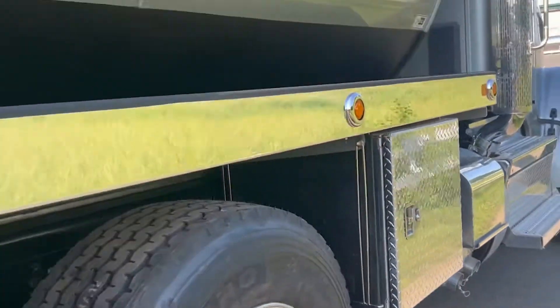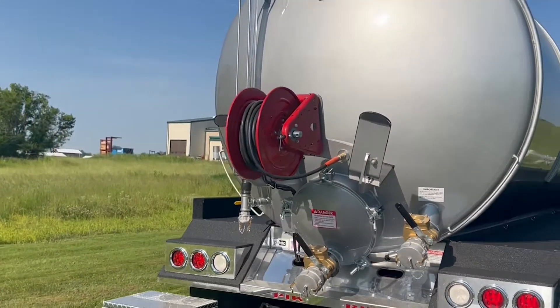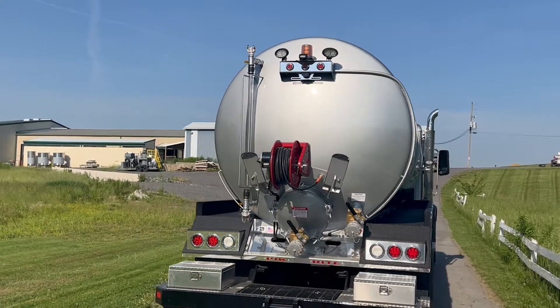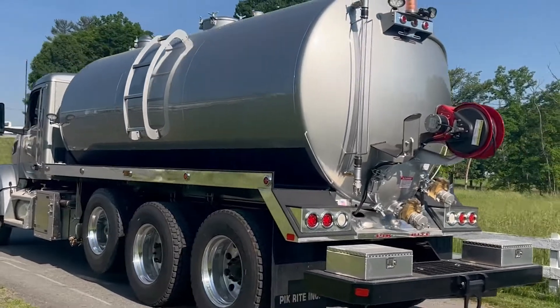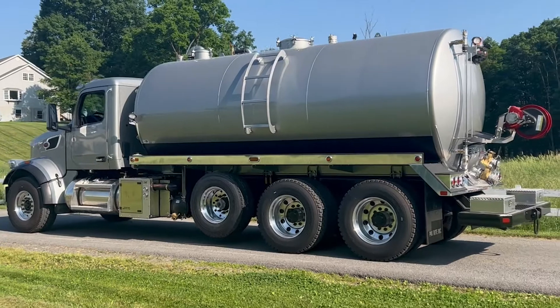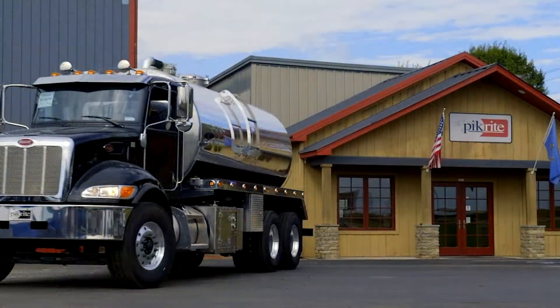The customer is cleaning grease traps, doing grease trap work. He's got his hose reel right on the back, backup camera, sight tube, toolboxes in the rear bumper. Heading to Tulsa, Oklahoma. Any questions, give us a call — have a great day!